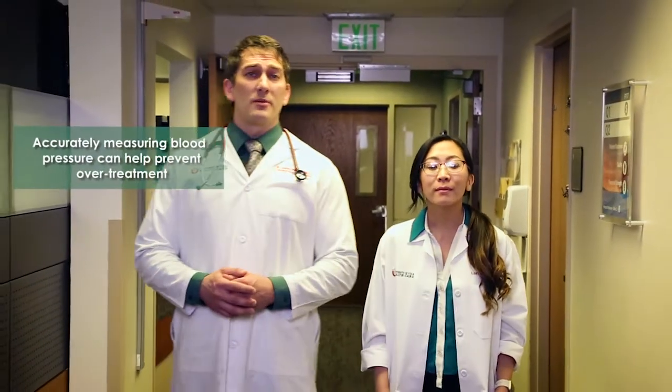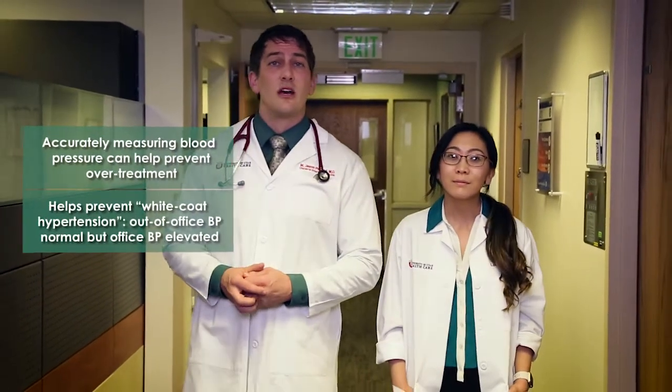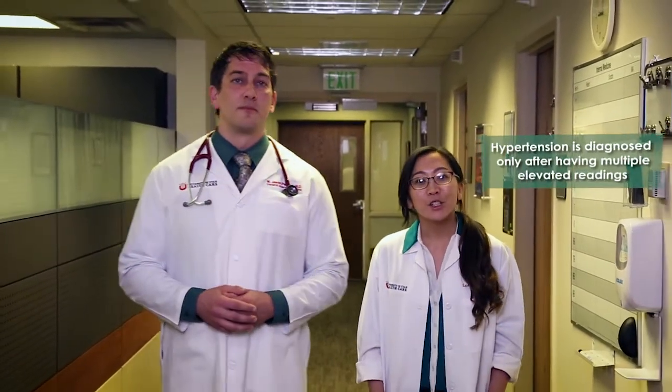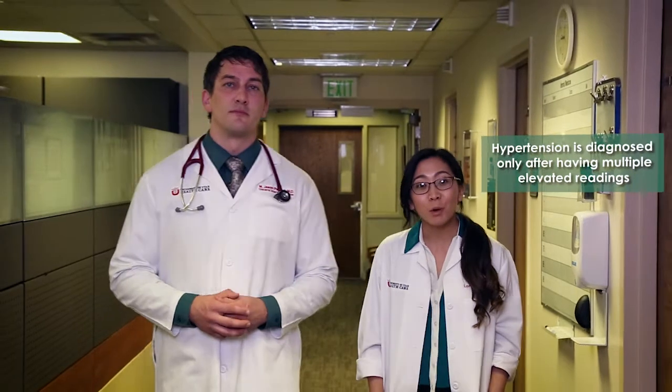Accurately measuring blood pressure can help prevent overtreatment, such as in patients who have white coat hypertension, where out-of-office blood pressures are normal but office blood pressures are elevated. Hypertension is diagnosed only after having multiple elevated readings with devices that are confirmed to be accurate. The purpose of this training is to improve the accuracy of blood pressure measurement.